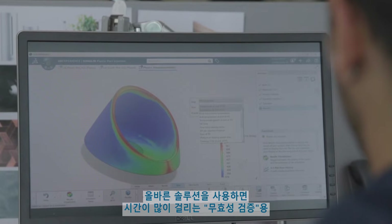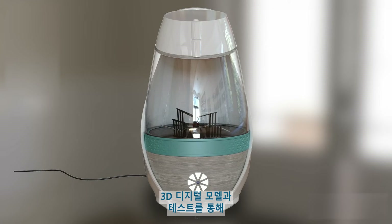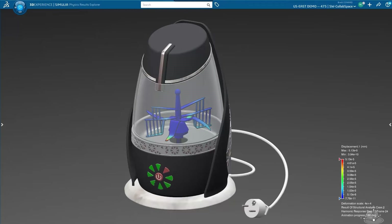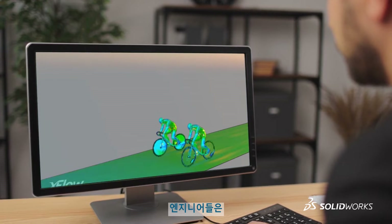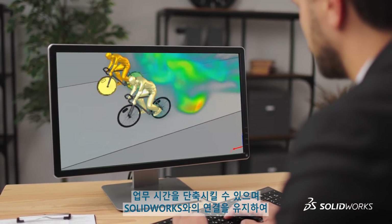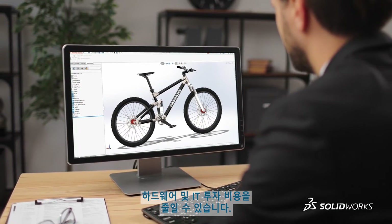The right solution can help you accelerate innovation by moving from time-consuming test-to-failure physical prototypes and disconnected applications to 3D digital models and testing, reducing the need for physical prototyping and connecting people, data, and processes. Your engineers will save time running their simulations on high-performance cloud computing, enabling real-time collaboration while maintaining SolidWorks associativity and reducing hardware and IT investments.